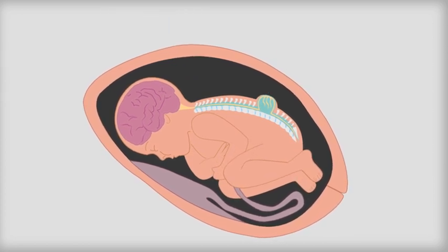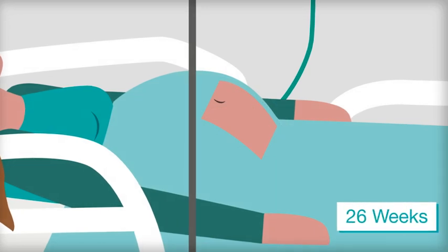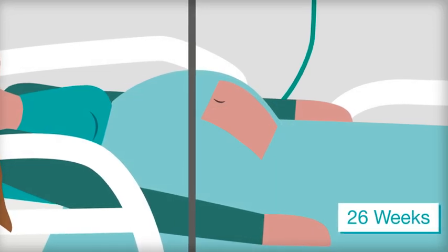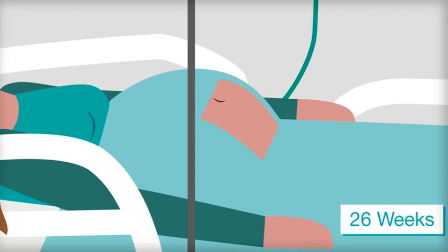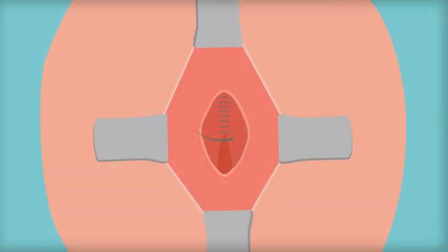Sometimes, it is possible to have open surgery at around 26 weeks of pregnancy. This will depend on how much the condition is affecting the development of the baby's nervous system and brain. The procedure,